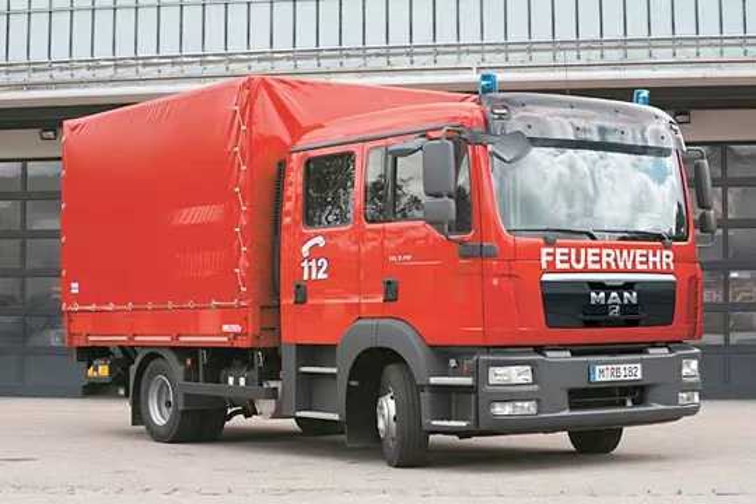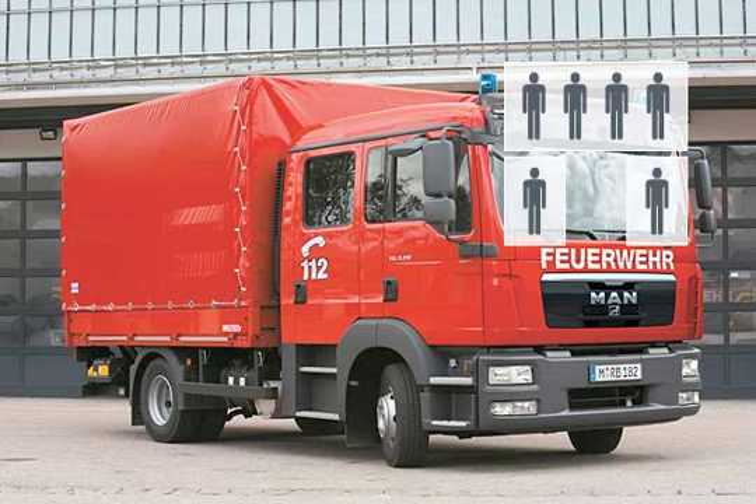The standard crew cab can accommodate the driver with five passengers. Four can be seated on the bench seat against the back wall of the crew compartment with appropriate occupant restraint systems. Another passenger can be seated in the optional middle seat between the driver and passenger.